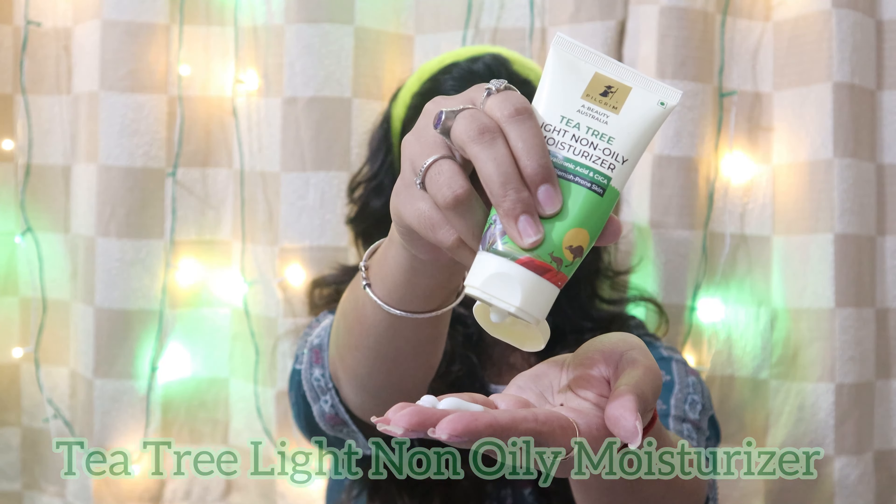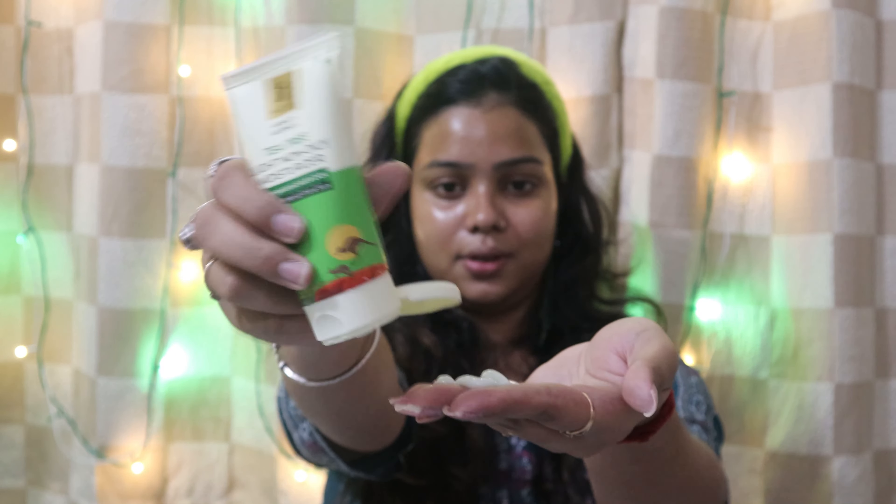Next up, the last step is the T3 Light Non-Oily Moisturizer. It feels very lightweight on the skin — it's a gel moisturizer, again best for oily and blemish-prone skin. And this is how my skin looks now — beautiful. Pilgrim has brought us this Australian beauty range infused with T3 oil.